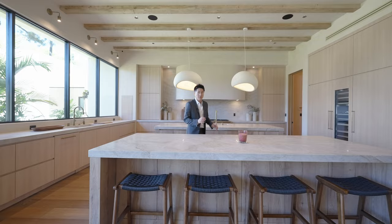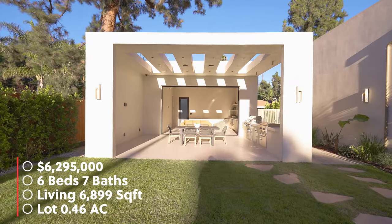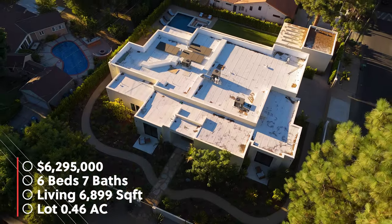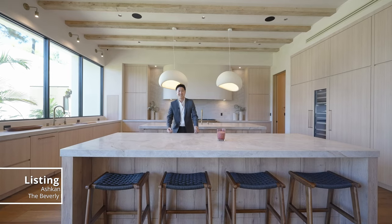在这边先给大家介绍一下房屋的基本信息：房屋是6个卧室、7个卫生间，包括ADU部分，室内面积6,899平方英尺，占地面积0.46英亩。要价629万5千美元。